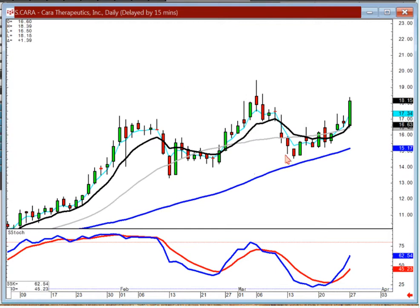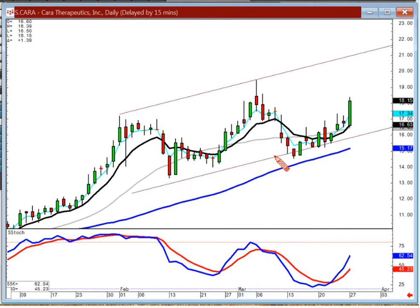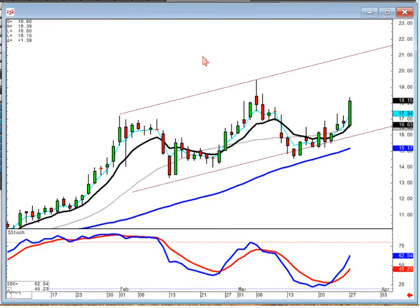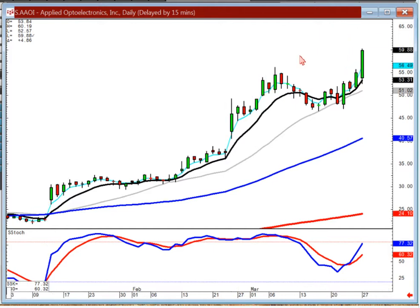Take a look at Cara — it's been in this trend channel. I think your next target is somewhere up in this range. I point out Cara because the biotechs are all acting well. And AOI — that was one we put the calls on Friday. Working out very nicely. Anticipate this moving up to this trend trajectory. The calls we bought were the April 55s at around $3.60 — I think they closed at around $6.30 today. Looking for them to possibly go up to the $10 to $12 range.